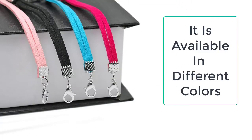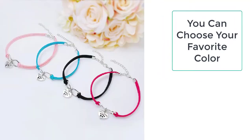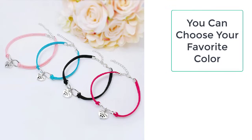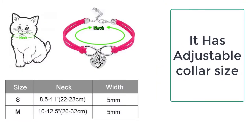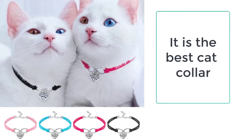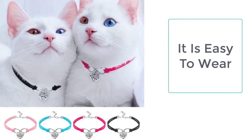The cute cat necklace can be worn in place of the collar and is very comfortable to put on — it will not make your pet uncomfortable. It is made of high quality soft suede leather, which is non-toxic, environmentally friendly, and safe for your pet, and will not cause any harm.